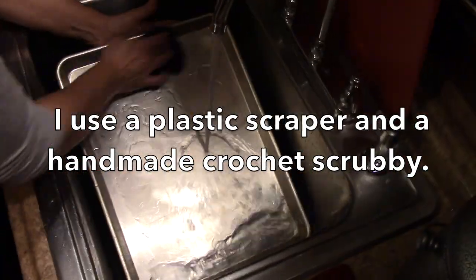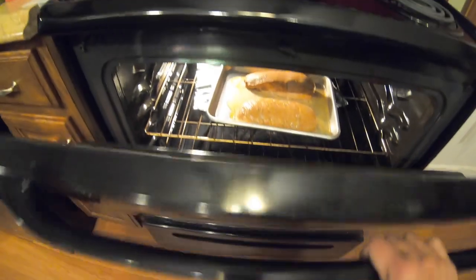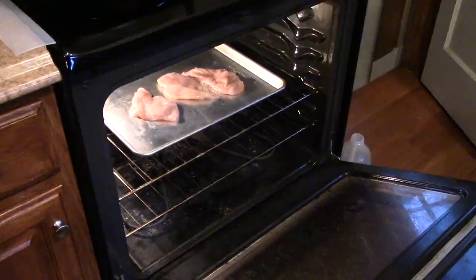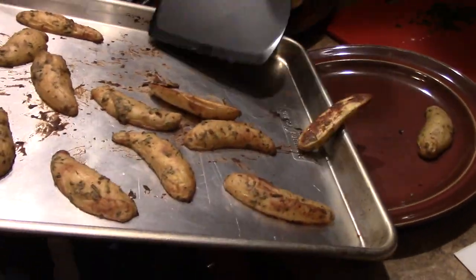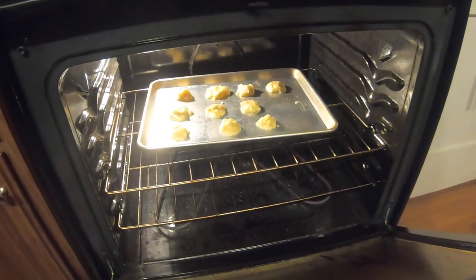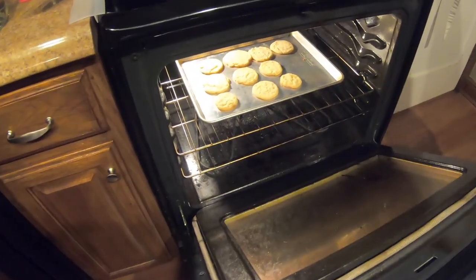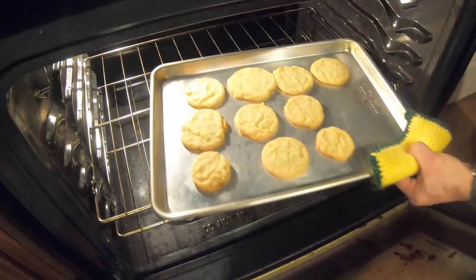We cook meat in them — I've roasted pork loins, we use them for chicken, any kind of meat we want to bake. We've used them to roast vegetables: broccoli, Brussels sprouts, cauliflower, carrots, bok choy — just about any vegetable you'd roast with a little bit of olive oil. And of course, cookies — we can't forget making cookies. These are a very versatile pan that I use for just about everything. Really, really useful pans.